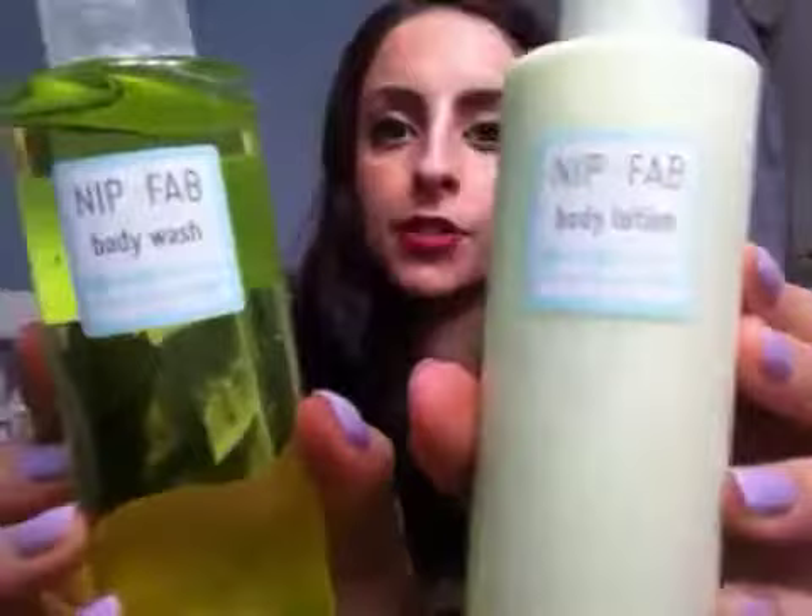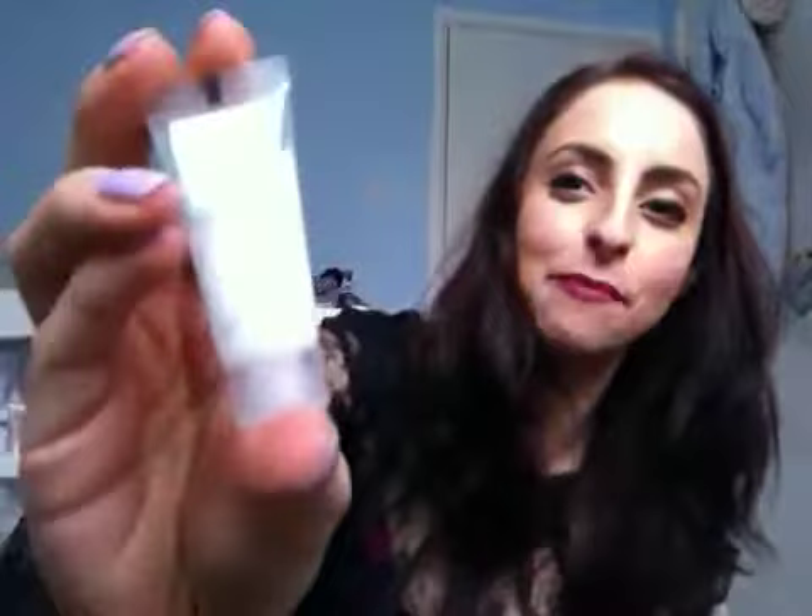Next — actually, from his mum — I got this bag with lots of Nip and Fab products in it. I got the Nip and Fab body wash, Nip and Fab body lotion, the Nip and Fab hydrating mask, the Nip and Fab day cream, and a Nip and Fab eye mask. I also got the Nip and Fab facial wash, hand cream, eye cream, and the Nip and Fab facial scrub. So there's loads of Nip and Fab stuff to use — I'm really excited because I haven't actually used this brand before, but I've heard loads of good things.